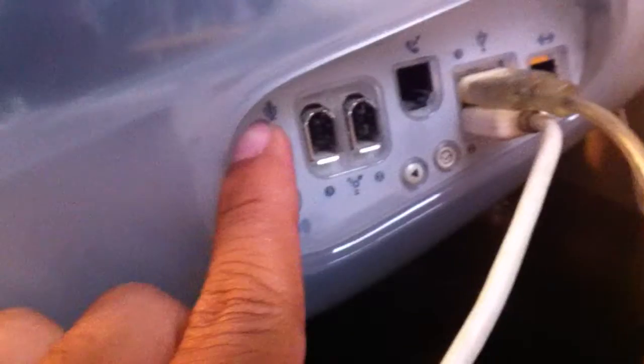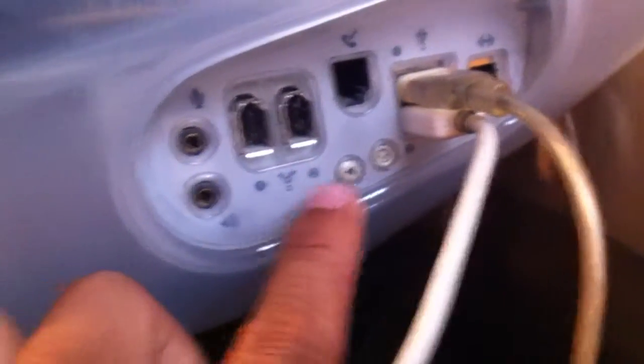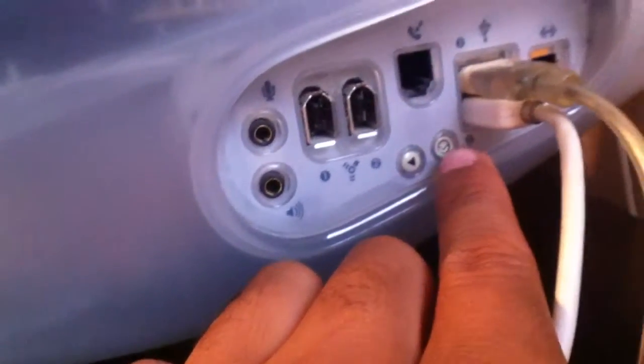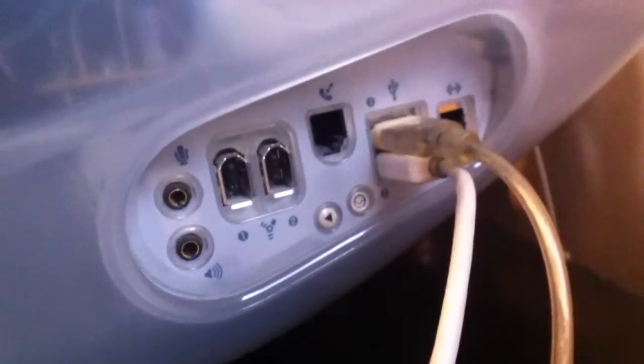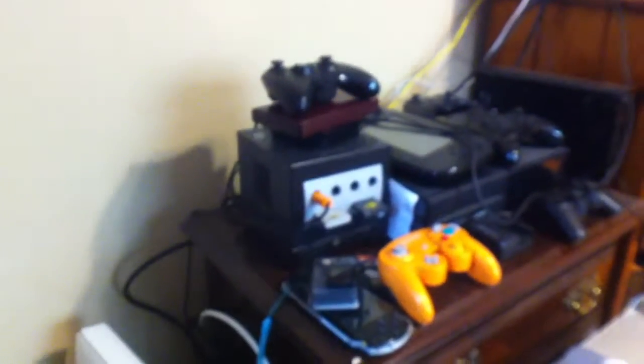Let's go over the I/O on the side. Microphone jack, headphone jack, two FireWire 400 ports, a reset button — I believe that has something to do with the firmware — a 56K modem, two USB 1.0, and Ethernet. All I know is this is the 1999 model, which is very old. I do have Ethernet running over here to my Apple TV, so maybe I can see if it gets on the internet.